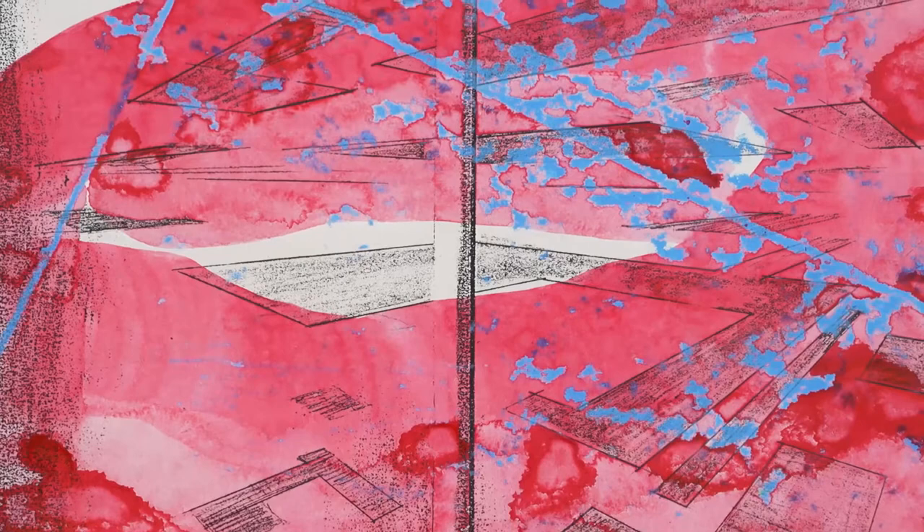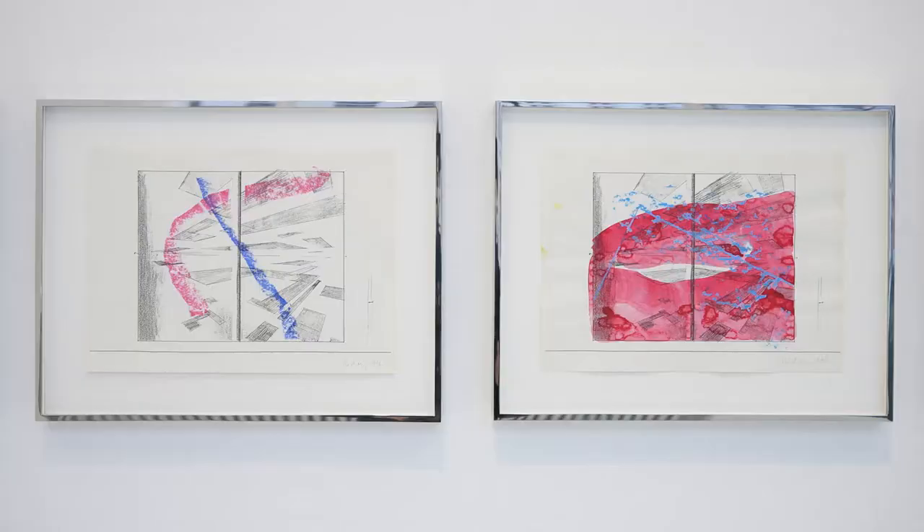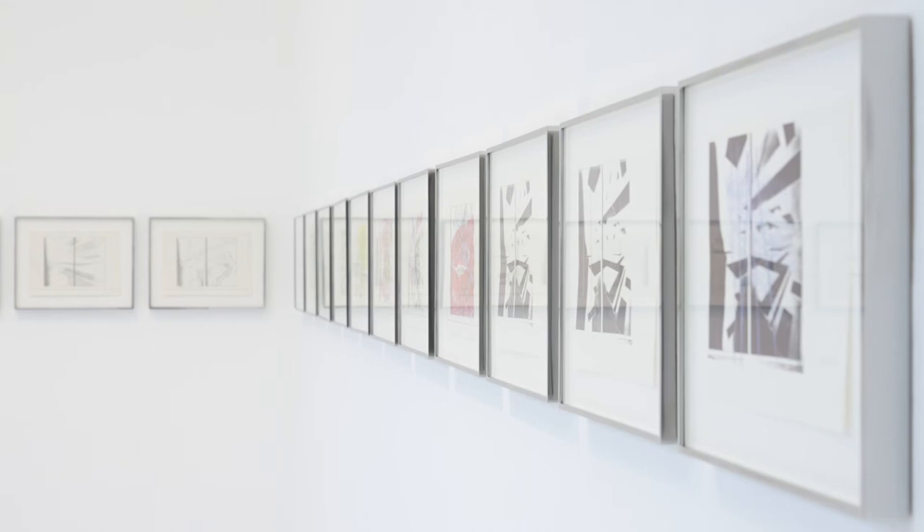He needs this basis because this is a logical, consequential way of developing something which is far from any improvisation, from any gestural expression, which he has always denied.